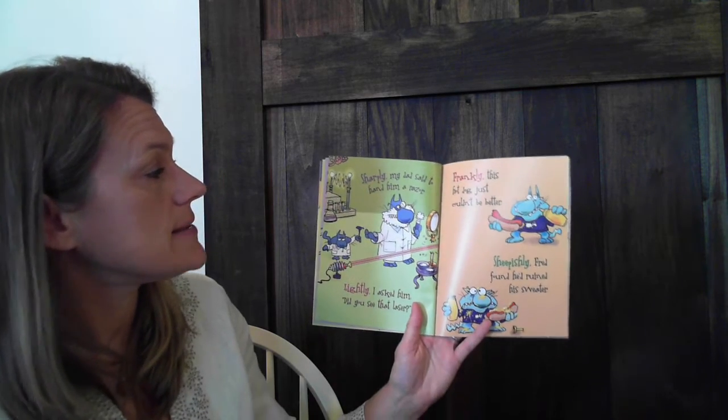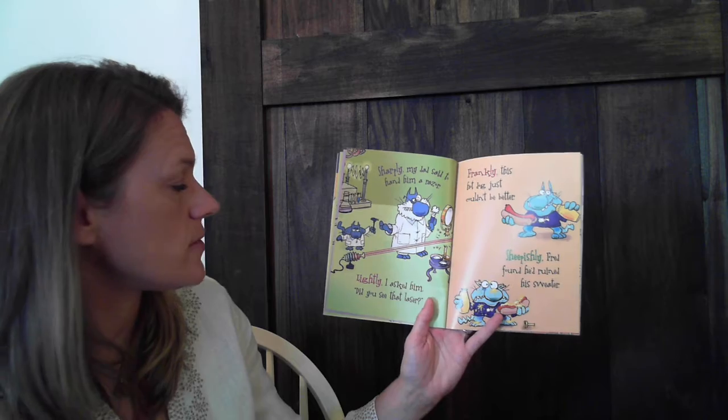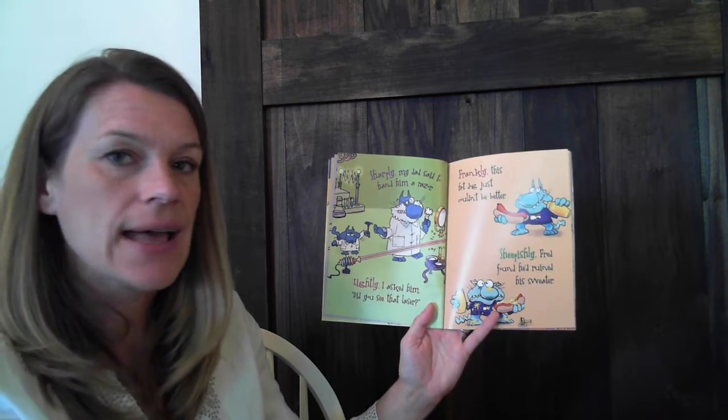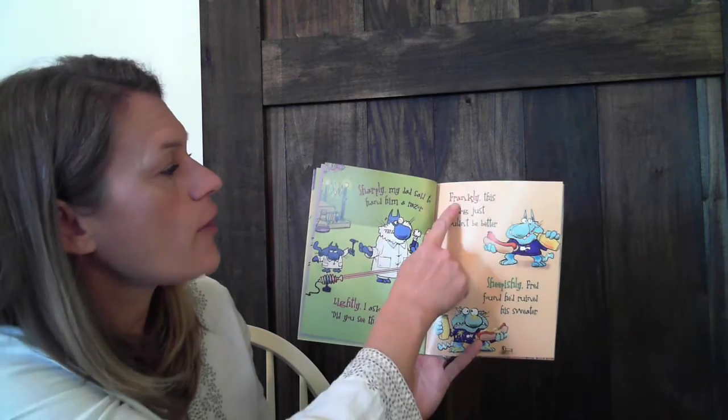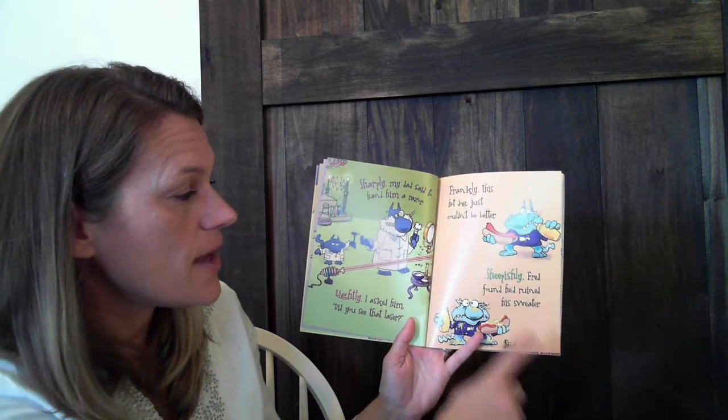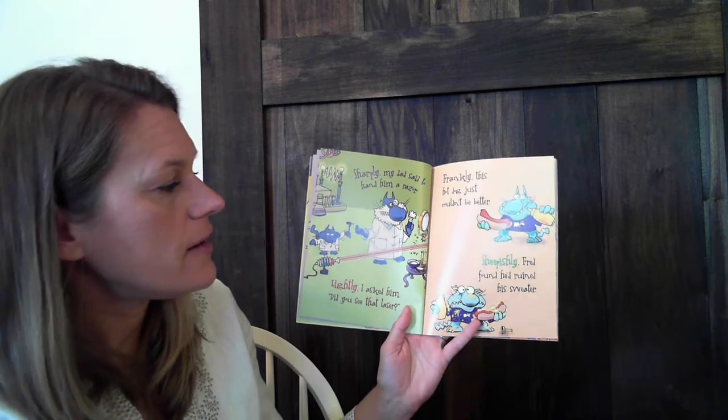Sharply, my dad said to hand him a razor. Lightly, I asked him, did you see that laser? Frankly, this hot dog just couldn't be better. Sheepishly, Fred found he'd ruined his sweater.